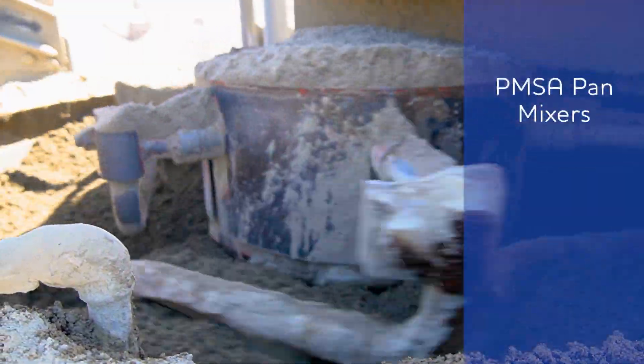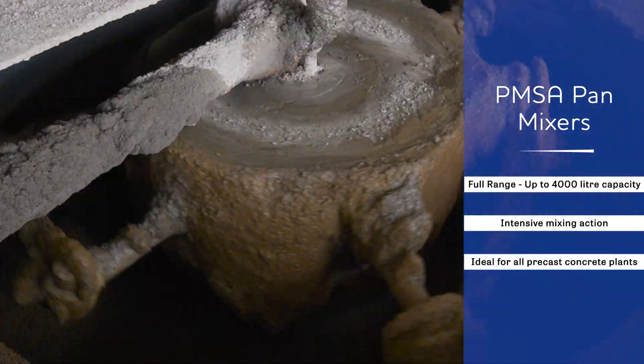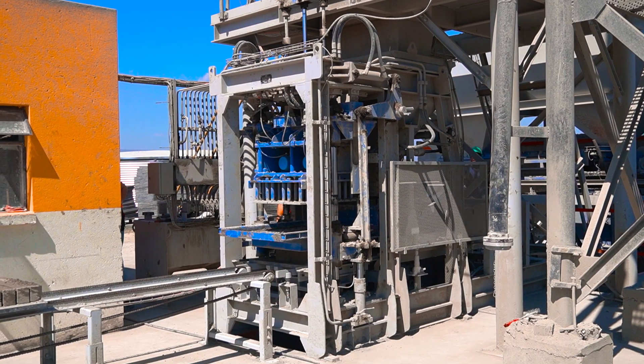Machines are supplied standard with manual hydraulic control for the operation of the feeder box, pallet feeder operation and machine operation, or with an optional PLC control making the block machine fully automatic.